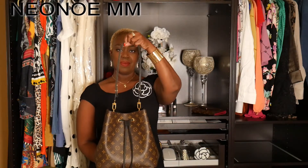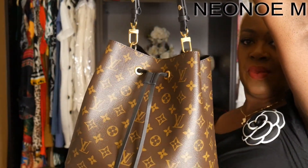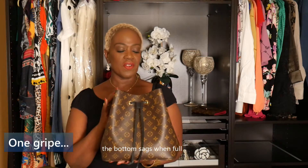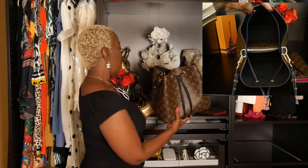This is — let me see if I can pronounce it right — the Neonoe bucket bag. This is absolutely beautiful. I went with this one because I wanted to use it as my almost-everyday bag. I have some clips and pictures I'm going to insert. I just can't get over the craftsmanship of the Louis Vuitton bags.